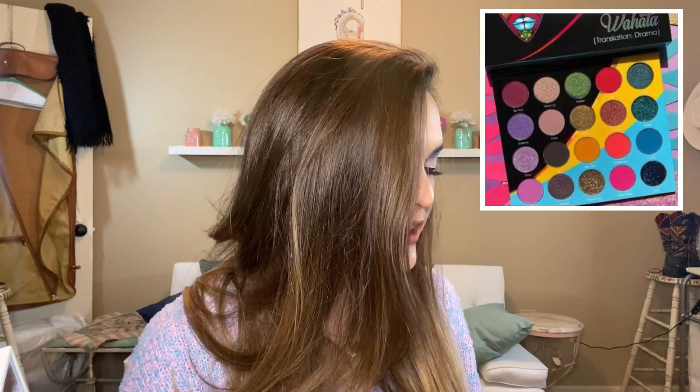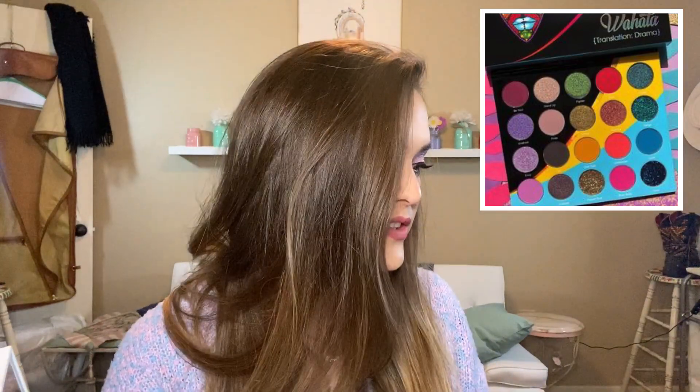This palette from Juvia's Place is one I would rather have than the Norvina one. It's also a little bit more affordable — it's $36. What I really like about this palette is it is very colorful, but if you look at the vertical columns, each column is a nice little four-shade combo. So it's kind of like you're getting five quads in here. It's called the Wahala palette, $36 for 20 pans. You can also use code trendmood to get 10% off at Juvia's Place.